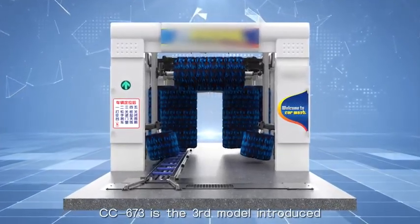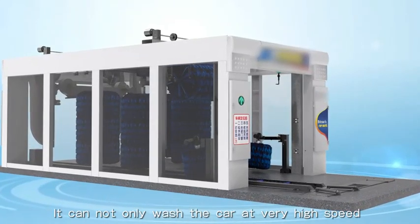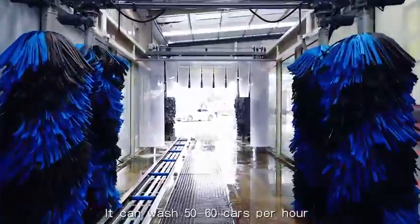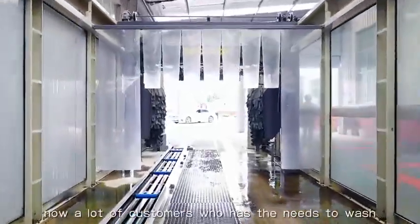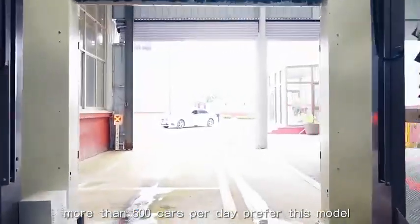The CC673 is the SARD model introduced by Risense. It can not only wash the car at very high speed, but also wash the car continuously. It can wash 50 to 60 cars per hour. A lot of customers who need to wash more than 500 cars per day prefer this model.